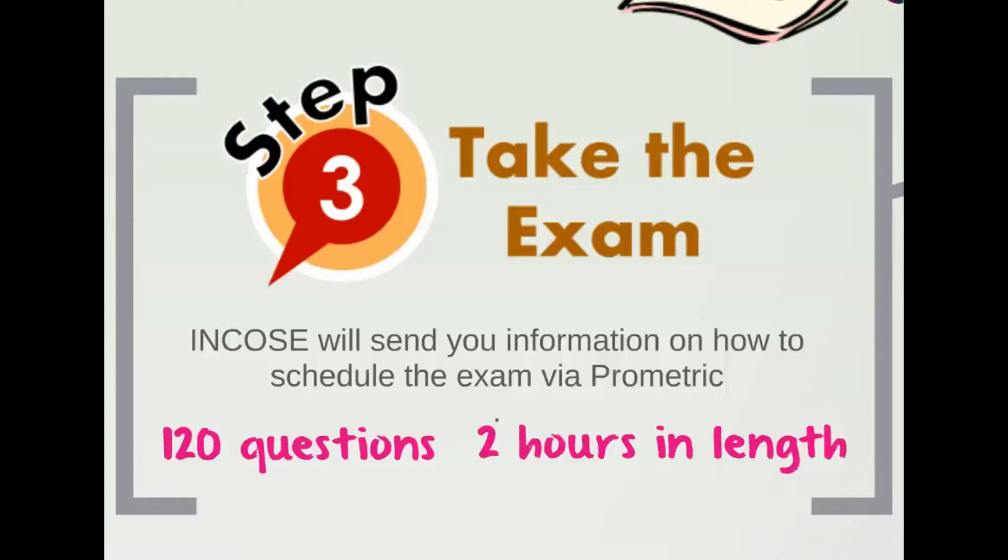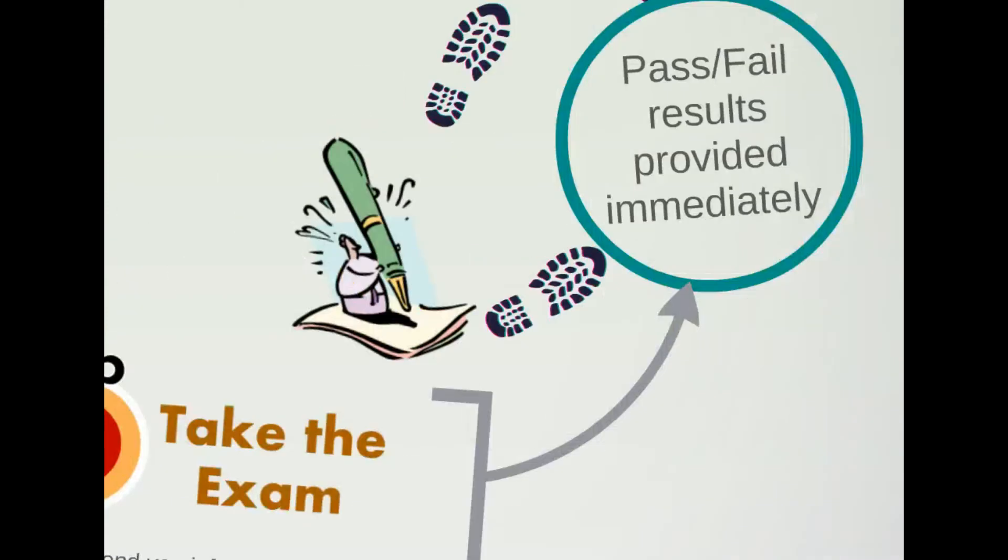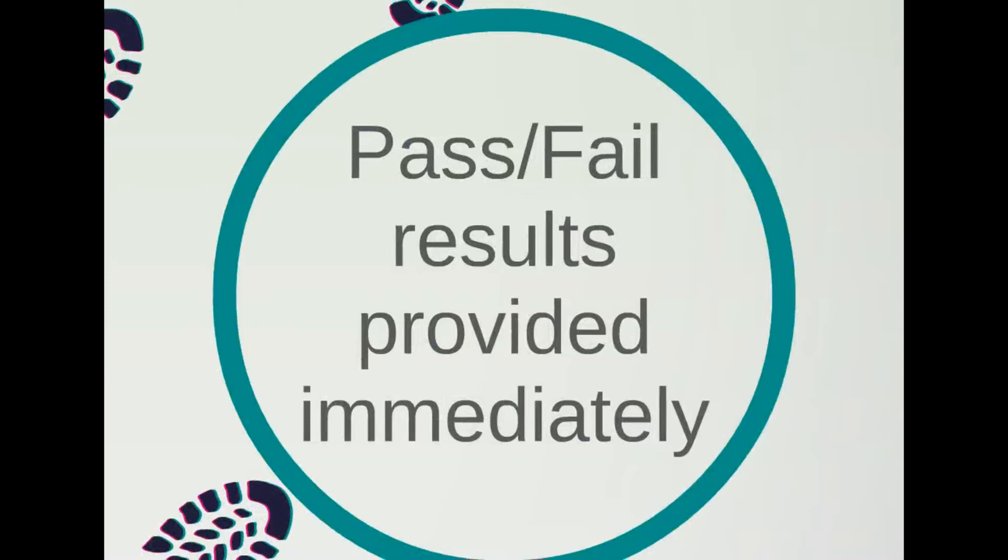My best suggestion is that you schedule the exam four or five weeks in the future, then use that time to really learn and study the handbook. However you study, you should try to take the exam right after you've finished your studying regimen. Once you're done with the test, you'll know almost immediately if you passed or failed, since the exam is computer scored.